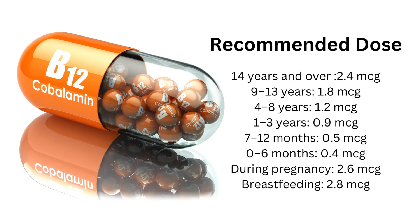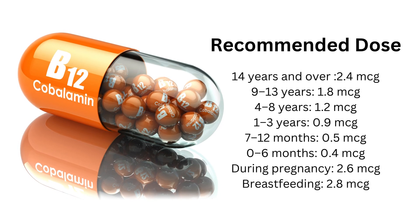Recommended daily doses: 14 years and over — 2.4 micrograms; 9 to 13 years — 1.8 micrograms; 4 to 8 years — 1.2 micrograms; 1 to 3 years — 0.9 micrograms; 7 to 12 months — 0.5 micrograms; 0 to 6 months — 0.4 micrograms; during pregnancy — 2.6 micrograms; breastfeeding — 2.8 micrograms.